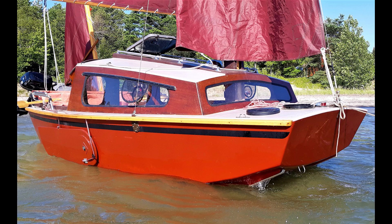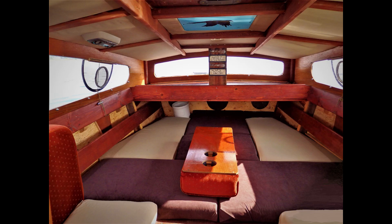Her cabin has a full queen bed and two bench seats, and she can be sailed from inside the cabin. Today we're just out buzzing around, sailing to windward at an average of about five and a half miles per hour — so she goes.